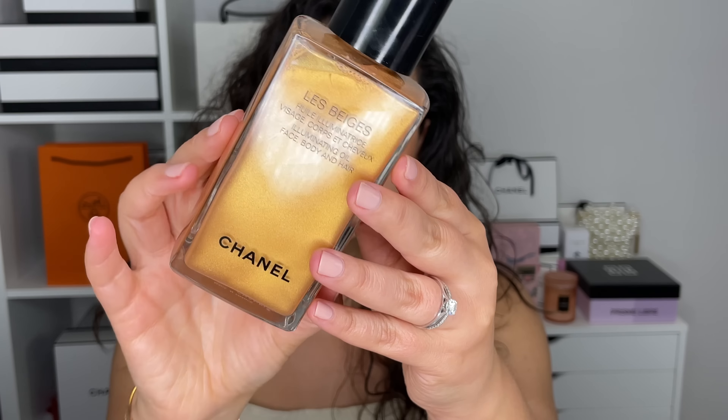Let's go ahead and start with the first collection that came out a few weeks ago. This is Les Beiges, a Chanel summer collection — summer en grand style. One of the items that I got from this release is this gorgeous Les Beiges body oil.